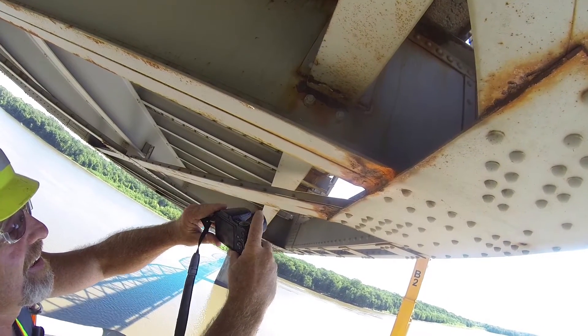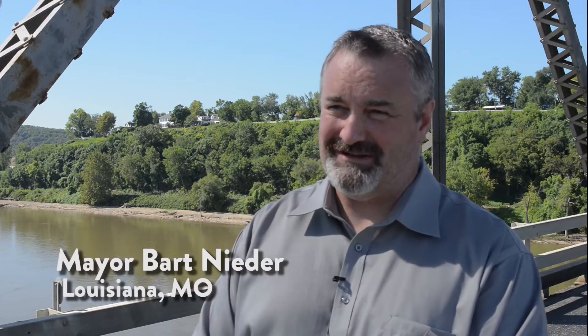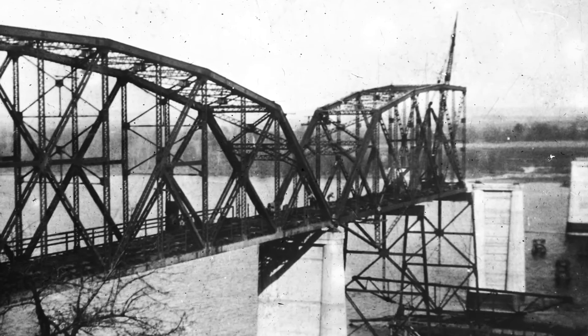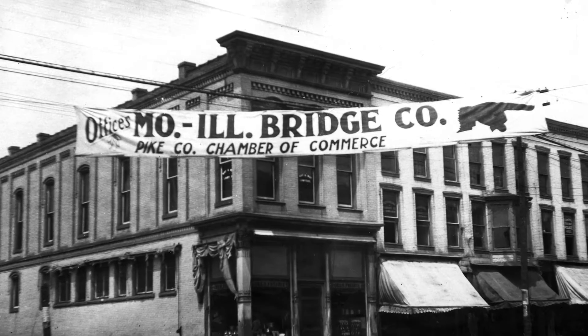This bridge is a very interesting bridge historically. It's actually one of the original Carnegie Steel bridges, and I believe one of the last few that are around. So it has a very significant place in America's economic history, which is interesting because it's so critical to Missouri's current economic history.